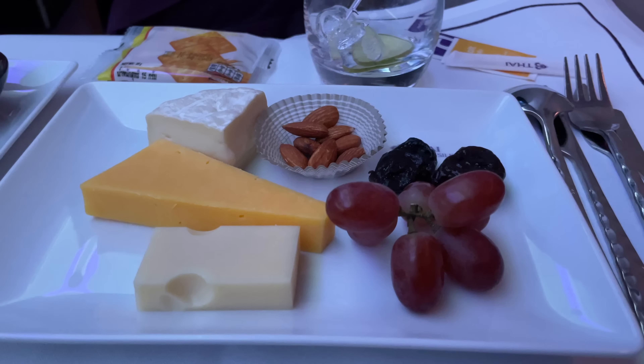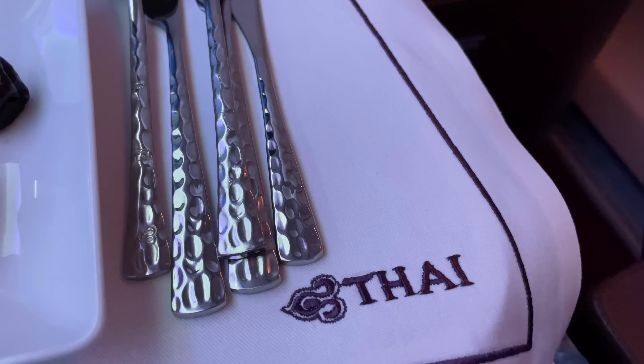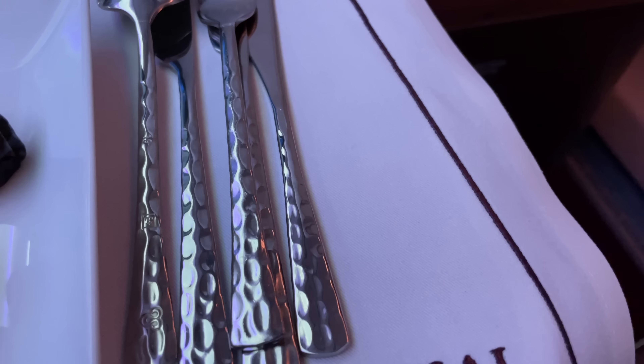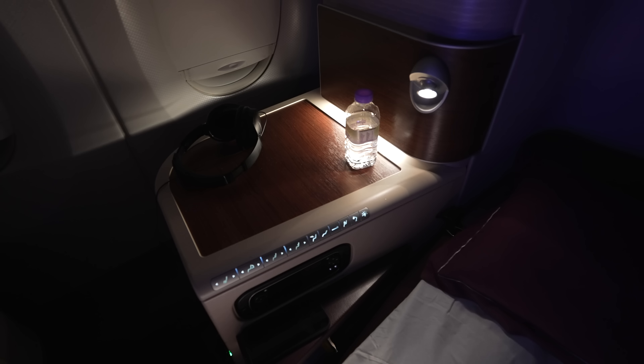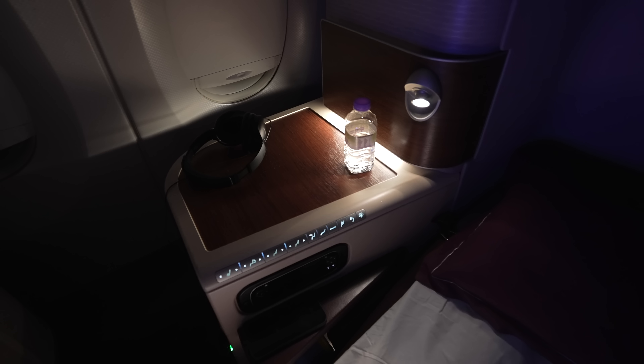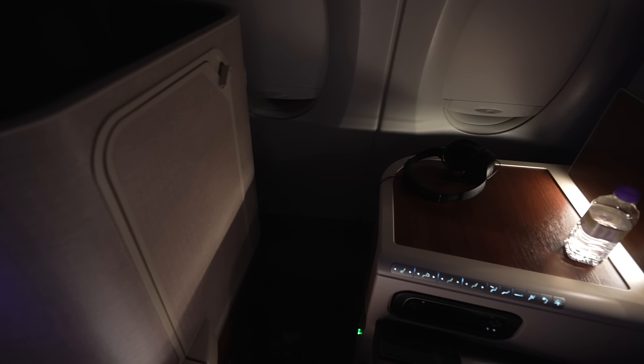After dessert, everyone was handed a cheese plate with a pretty massive amount of cheese on it. If they'd asked, I'd have turned it down, but as it was it just got wasted. Overall, the service was slow and haphazard. Flight attendants were friendly, but this was not a tightly-run ship. It took around two hours after takeoff to be done with the dinner service, which on a post-midnight departure is a little rough — most people are probably looking to get to sleep as soon as possible.